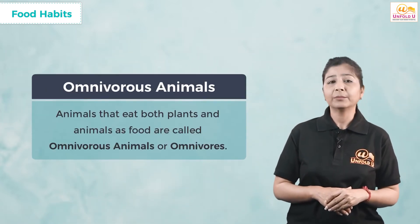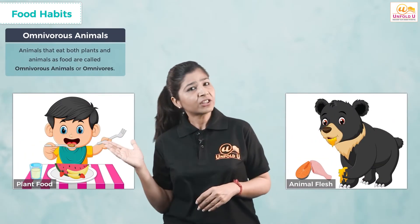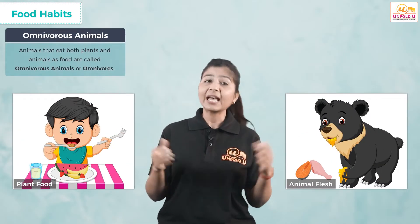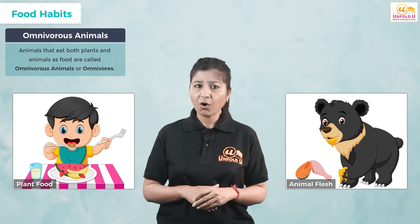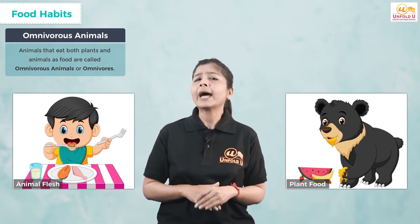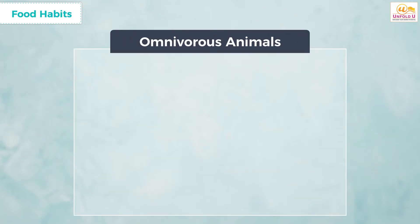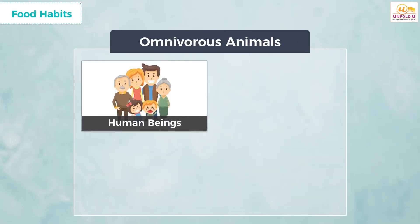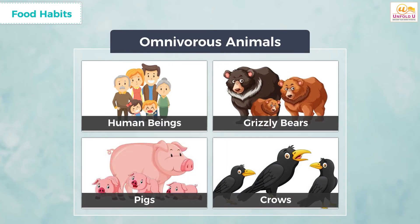The third category is omnivorous animals, or omnivores. They can eat both plants and animals as food. Depending on their choice or depending on what food is available in their surroundings, omnivores can adjust their diet. Examples of omnivores are human beings, grizzly bears, pigs, and crows.